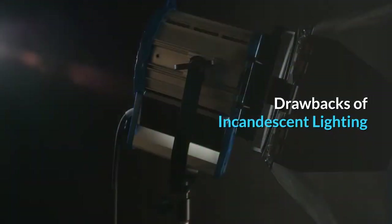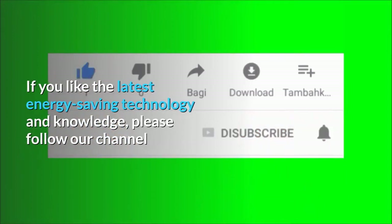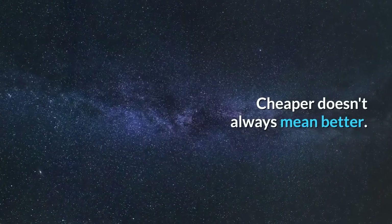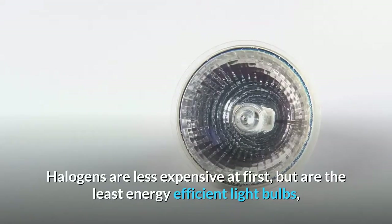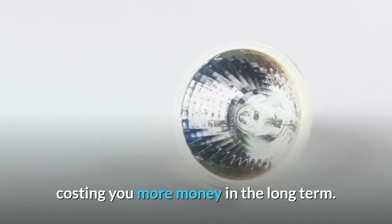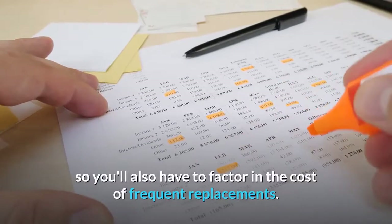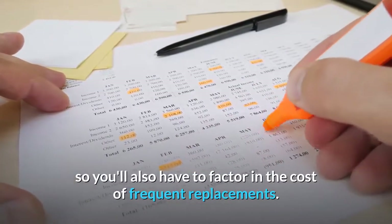Drawbacks of Incandescent Lighting. Cheaper doesn't always mean better. Halogens are less expensive at first, but are the least energy-efficient light bulbs, costing you more money in the long term. They also have the shortest lifespan, so you'll also have to factor in the cost of frequent replacements.